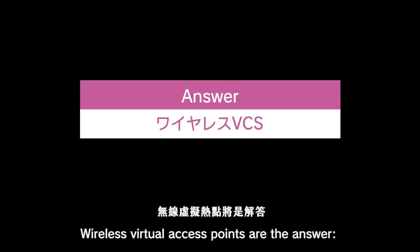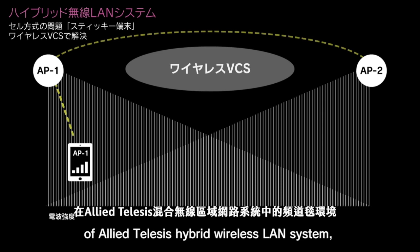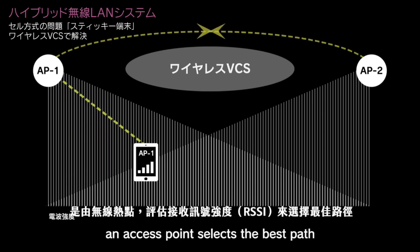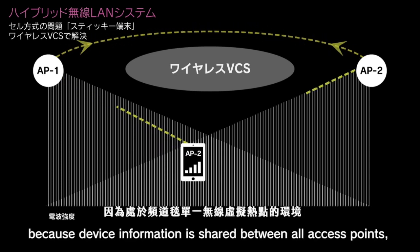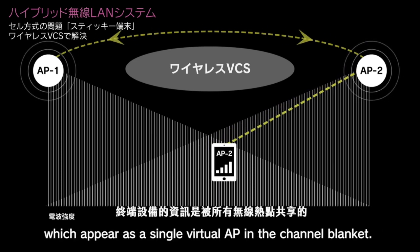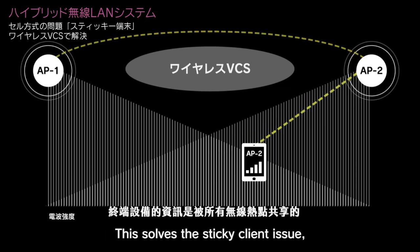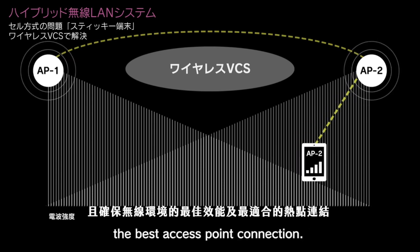Wireless virtual access points are the answer. On the channel blanket architecture of Allied Telesis's hybrid wireless LAN system, an access point selects the best path based on RSSI value, because device information is shared between all access points which appears as a single virtual AP in the channel blanket. This solves the sticky client issue and ensures maximum performance using the best access point connection.